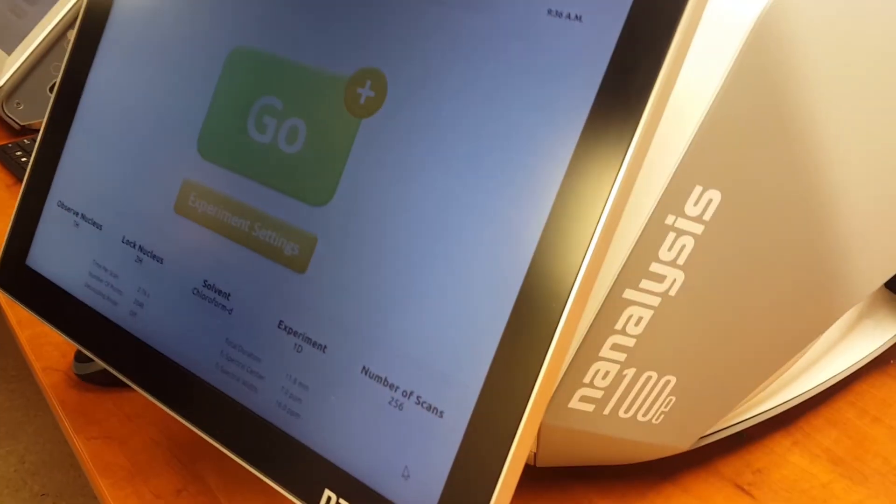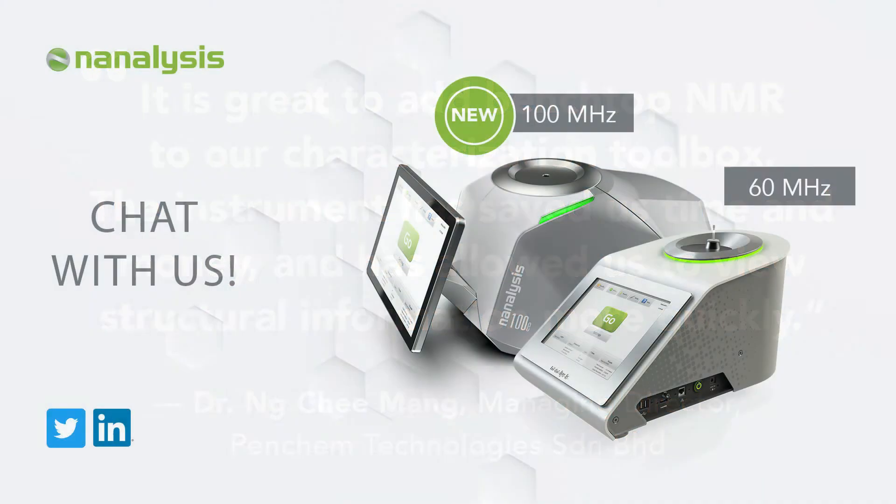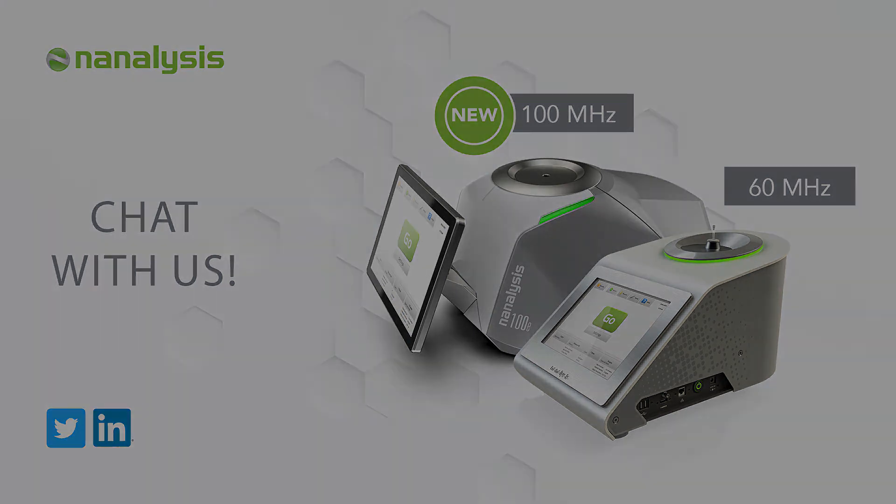For more information on our products, what our customers are saying, or what exciting products we have planned, please contact us. Virtual conferences are new to us, but please schedule a meeting to let us know about your application and your NMR requirements, to find out if benchtop NMR can help improve your productivity.